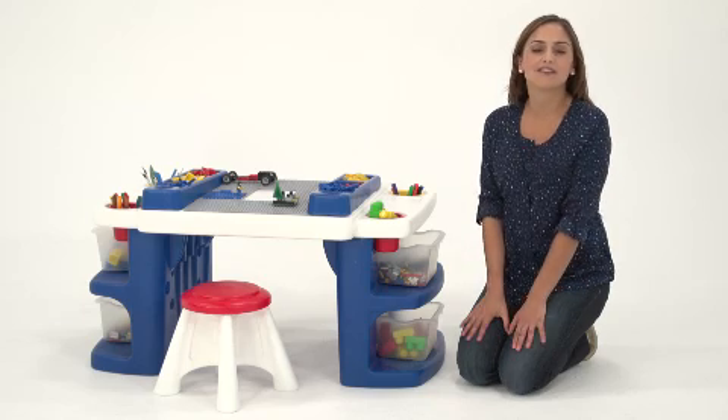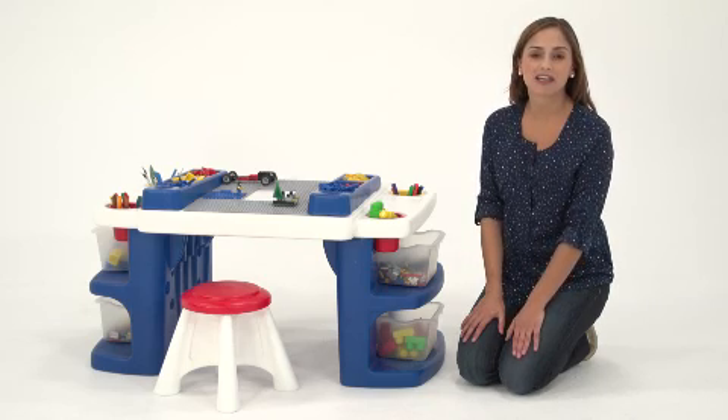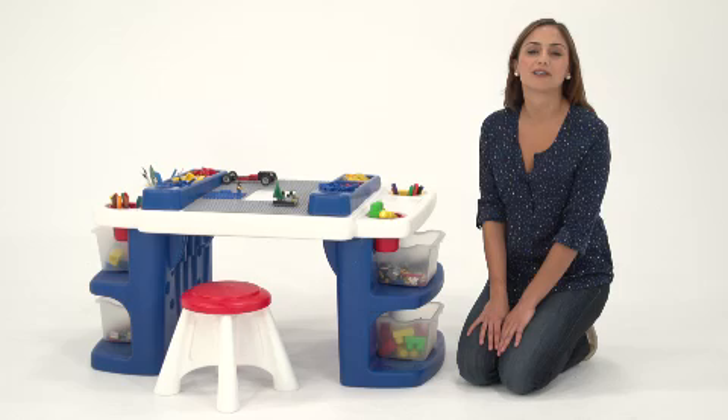If you're looking for a constructive activity center to keep kids busy and stimulated, this build and store block and activity table is a great choice.